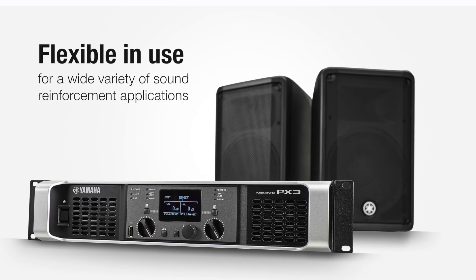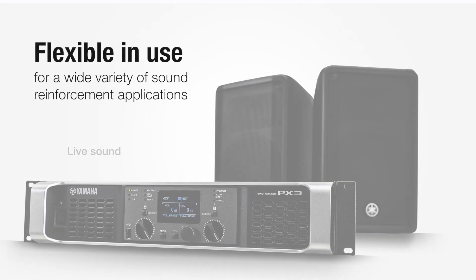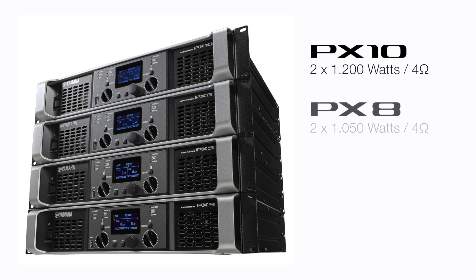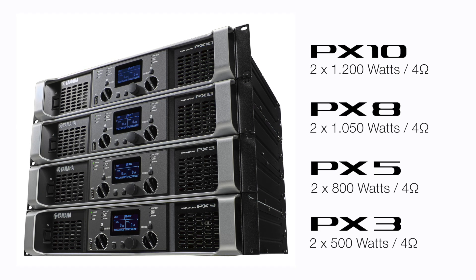Flexible in use, the Yamaha PX Series is suited for a wide variety of sound reinforcement applications, from live sound to fixed installations. The lineup comprises four new models: PX10, PX8, PX5, and PX3.